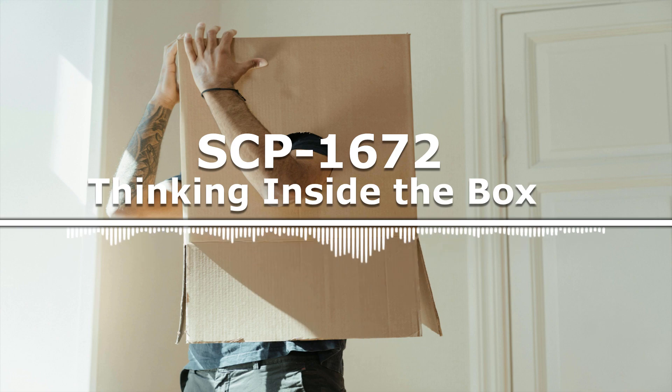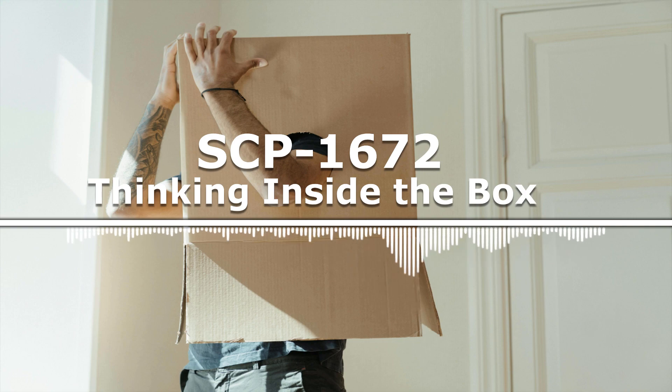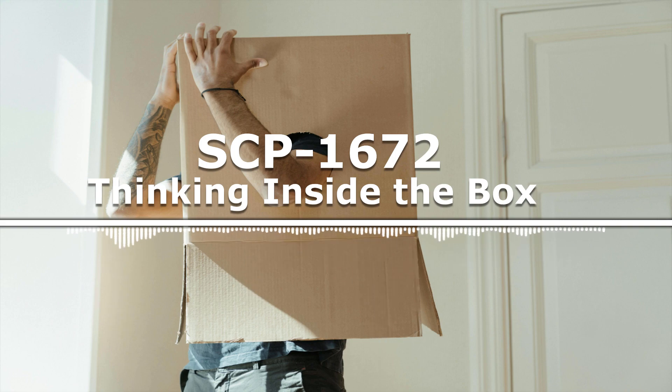ACQUISITION. SCP-1672 came into Foundation custody on 10-24-2006 when the steel box it is currently contained in was found near [redacted] of a classified Foundation site. After testing whether the box contained a bomb or another kind of immediate security threat, a D-Class was used to open the box. Infection was immediate as D-98634 began to complain that the room lacked isometric design. D-98634 then showed researchers and security personnel present SCP-1672, infecting them all. By 10-26-2006, 90% of that classified site was infected.